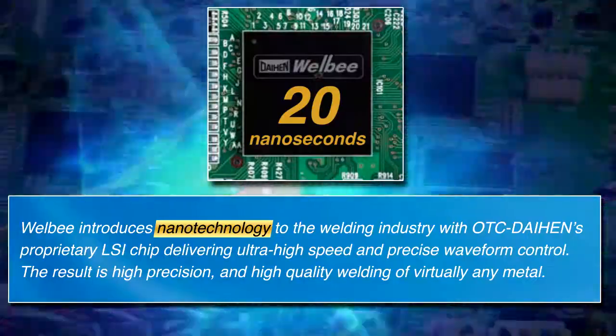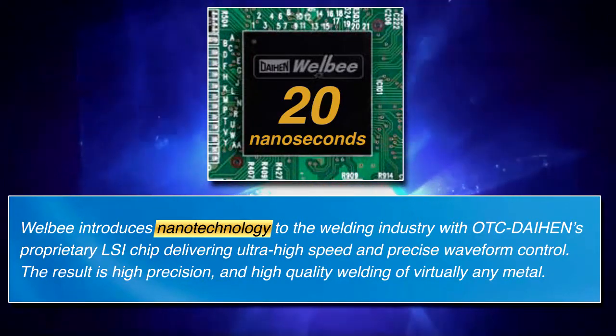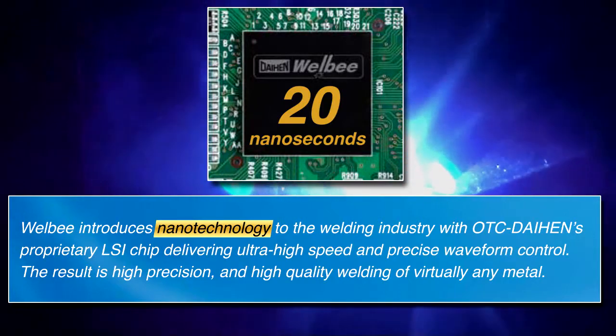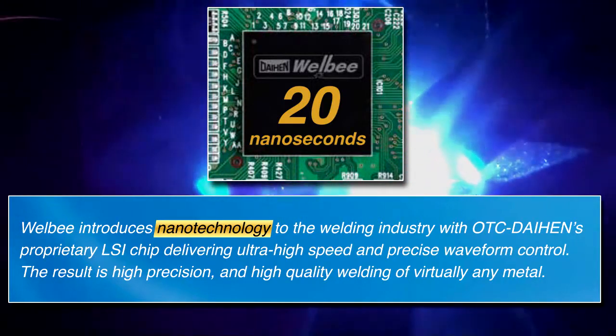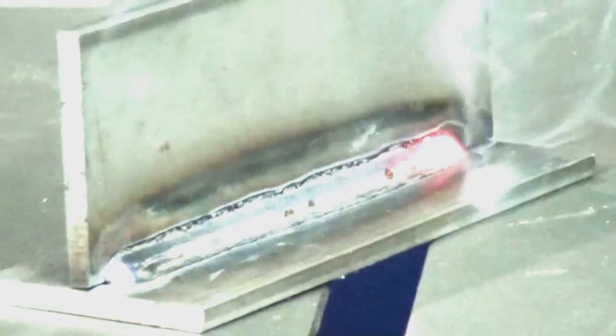Featuring a proprietary LSI chip delivering ultra-high speed and precise waveform control like never before. With 20 nanoseconds feedback, no other system on the market even comes close. The result is high-precision, high-quality welding with virtually any material.